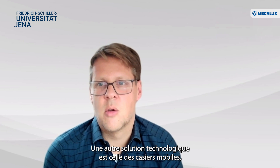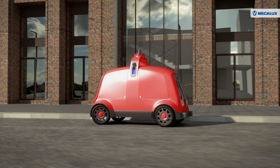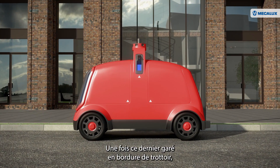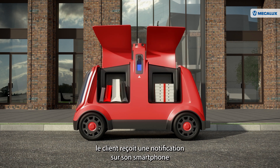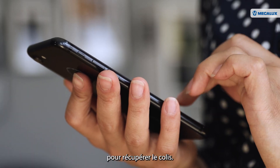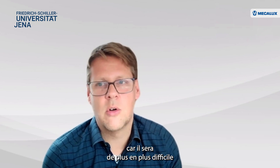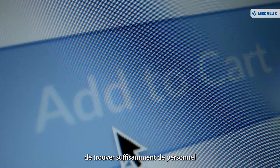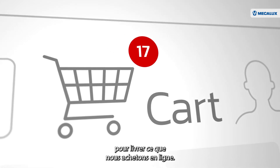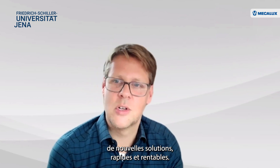Another idea is mobile parcel lockers, where a lot of parcels are stored into an autonomous vehicle. Once it is parked on the sidewalk, you get a notification on your smartphone that the parcel locker is in front of your door, and then you walk down and unlock the compartment with your mobile phone. I can imagine that this will be the solution of the future, because it will be harder and harder to find enough people to deliver all the stuff we are ordering online, and people expect it to be delivered even faster and faster. So there is a huge desire for new, fast, and cost-efficient solutions.